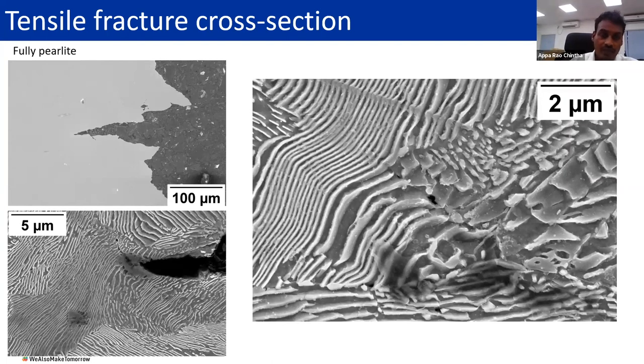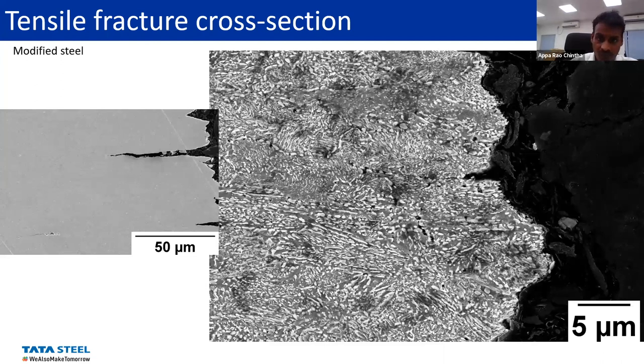In case of the modified one, cracks are everywhere, and we found that cracks are much farther away from the fracture surface. That means that the energy is spent quite far away from the fracture surface to nucleate cracks around the cementite particles, and a lot of energy is spent before the sample actually failed. These are probably the controlling parameters for increased ductility in the modified one compared to the conventional pearlitic one.